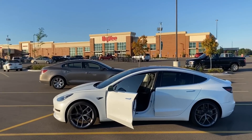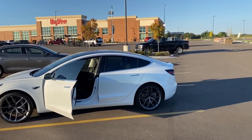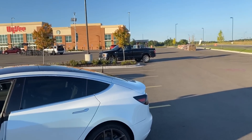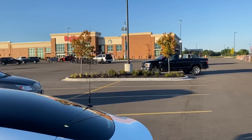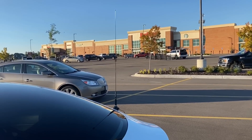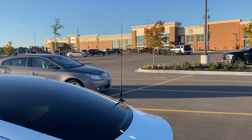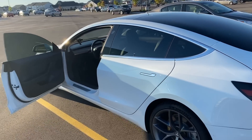We are here at the wonderful Hy-Vee grocery store in the K0LWC mobile, and we are going to attempt to make contact via the FM repeater on the International Space Station today. I'm using my Comet SBB5 antenna here on an NMO mount off the rear trunk lid of the Tesla, and we'll be using a Kenwood D710. Let's hop in the car and see if we can make this thing happen.